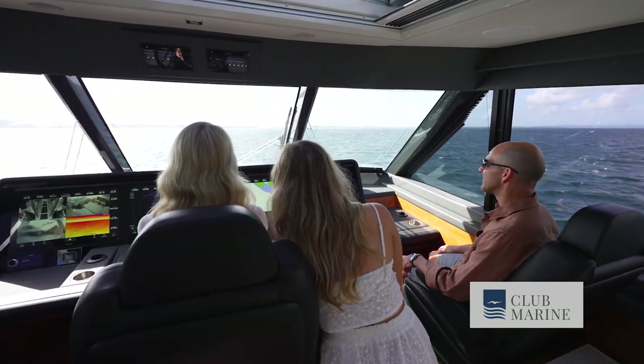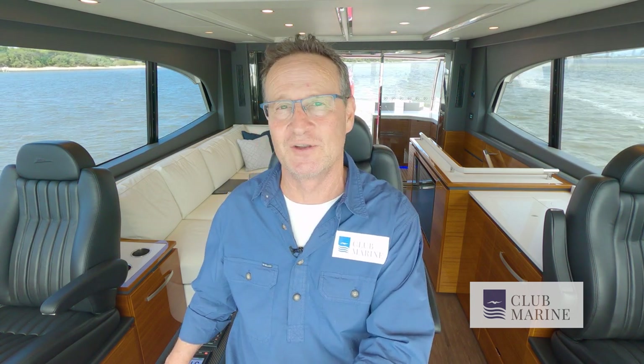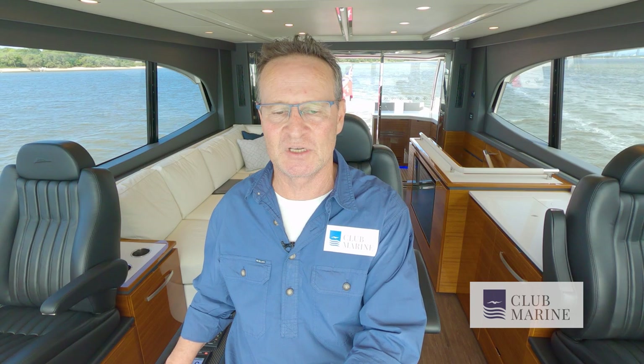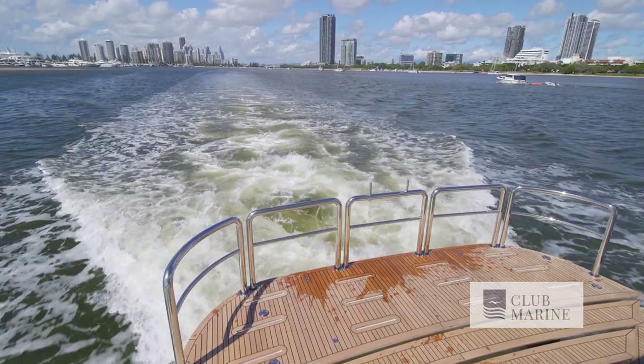I've just nudged into gear — we're doing about 650 revs, but that's seeing over seven knots, and we do have about 15 knots of wind with us. Fuel flow is about 13 litres per side at the moment, which is pretty good, with engine load at just 39%. At a thousand revs, fuel flow increases to about 47 litres per side and we're doing about 10 knots — a really good offshore speed if you're going long distances and conscious of your fuel.